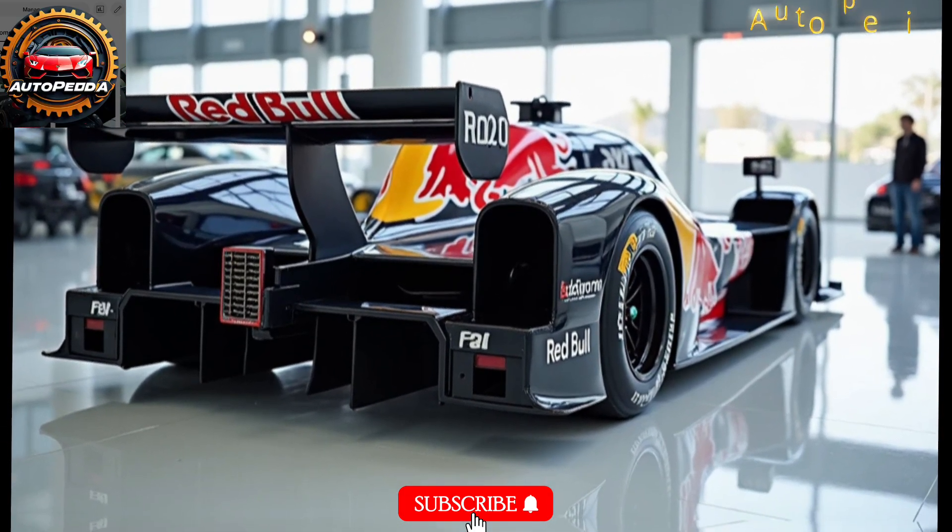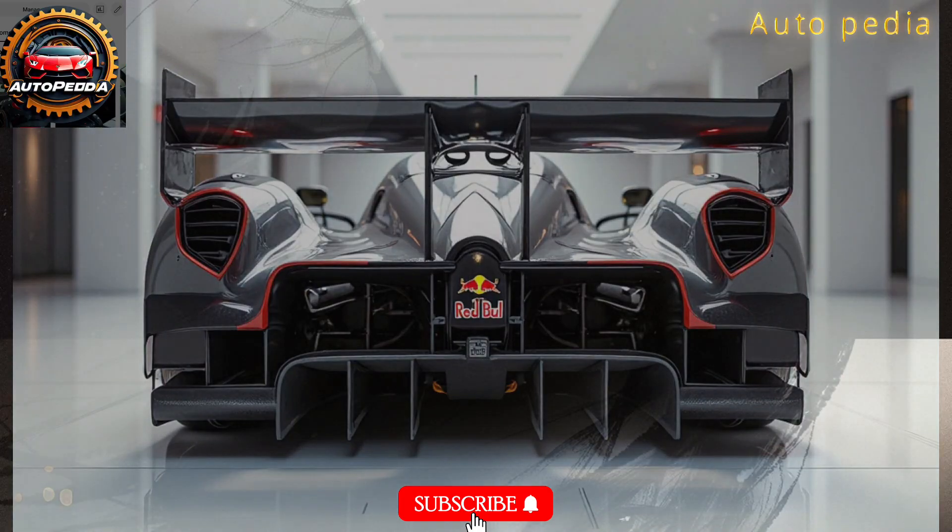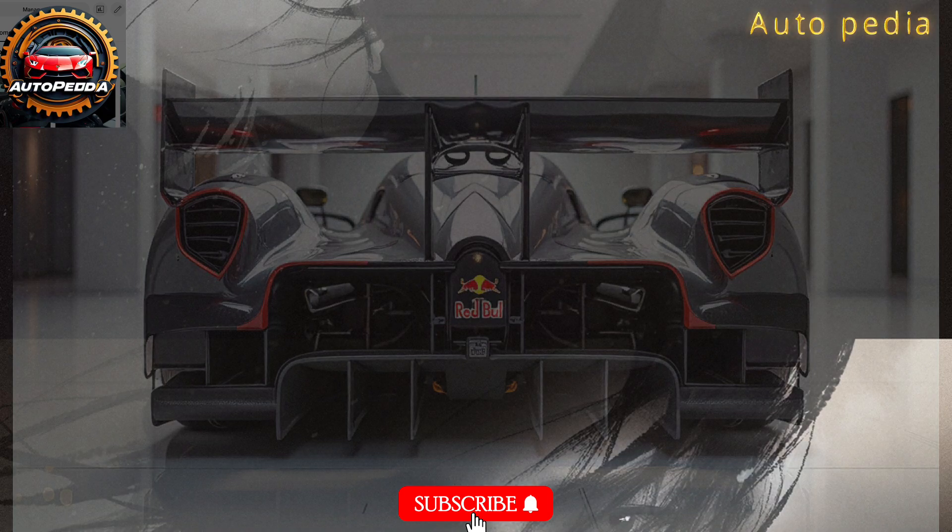Smash that like button if you love F1, and subscribe for more deep dives into the fastest cars on Earth. This was your look at the 2026 Red Bull RB20 — see you on the grid.